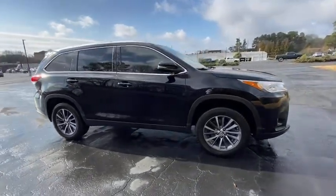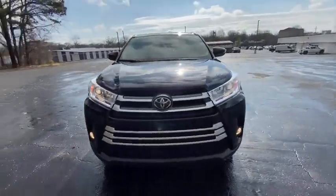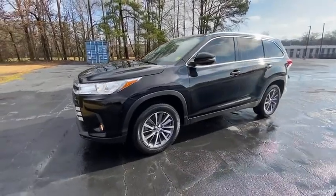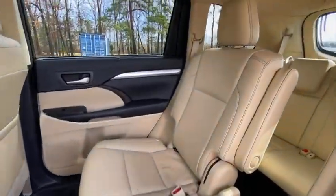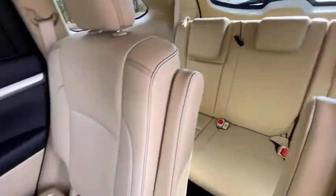This vehicle has less than 60,000 miles. Here are some of this vehicle's great options: navigation system, keyless entry, backup camera, power passenger seat, traction control, stability control, power liftgate, lane departure warning, anti-lock braking system, and steering wheel audio controls.